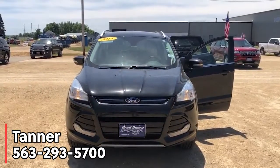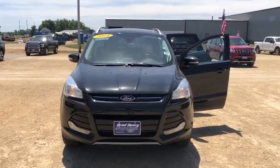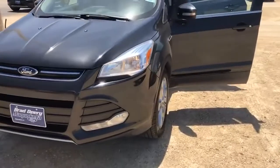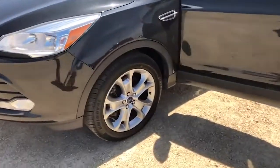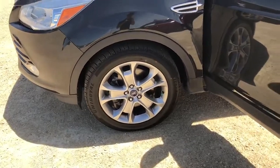How's it going everybody, this is Tanner with Bradbury Ford Maquoketa, Iowa. I'm just going to show you real quick this 2014 Escape Titanium we got in on trade not too long ago. Really nice vehicle — since it's a Titanium it's going to come with pretty much all the features you can get for this year, such as your nice rims.